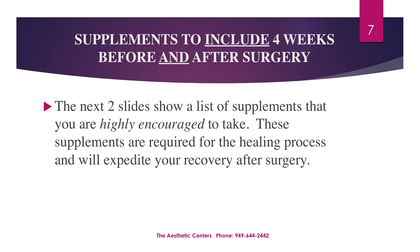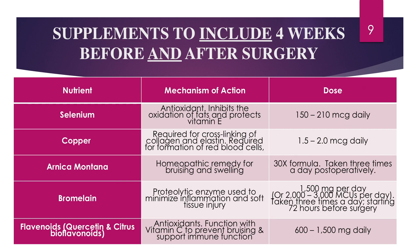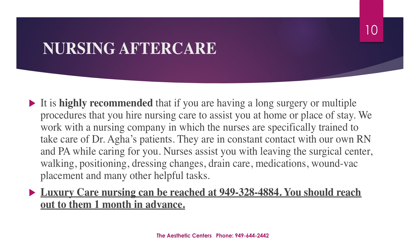The next two slides are very important, as they provide you with the supplements and daily dosages required for optimal healing following your surgery: protein, vitamin A, vitamin C, B vitamins, zinc, selenium, copper, arnica montana, bromelain, and flavonoids.